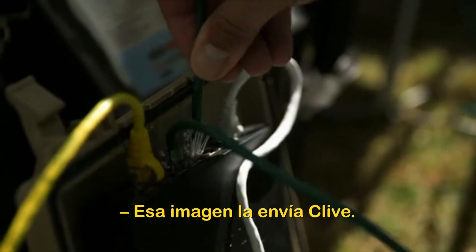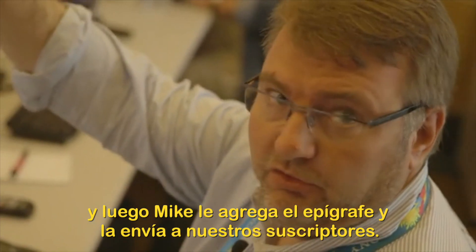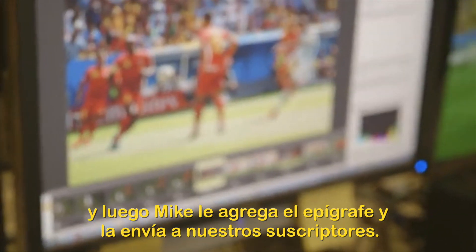That picture would have been sent from Clive, Mark would have edited it, and Mike over the far side would have captioned it and sent it out on the feeds to our clients globally.